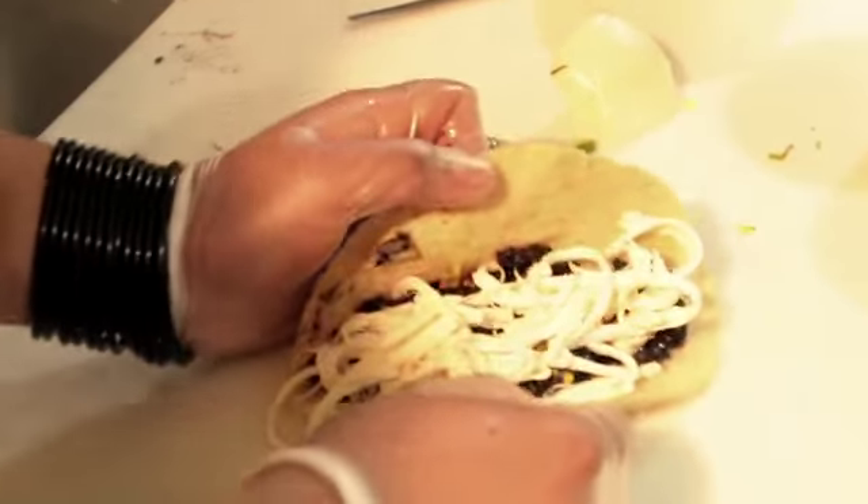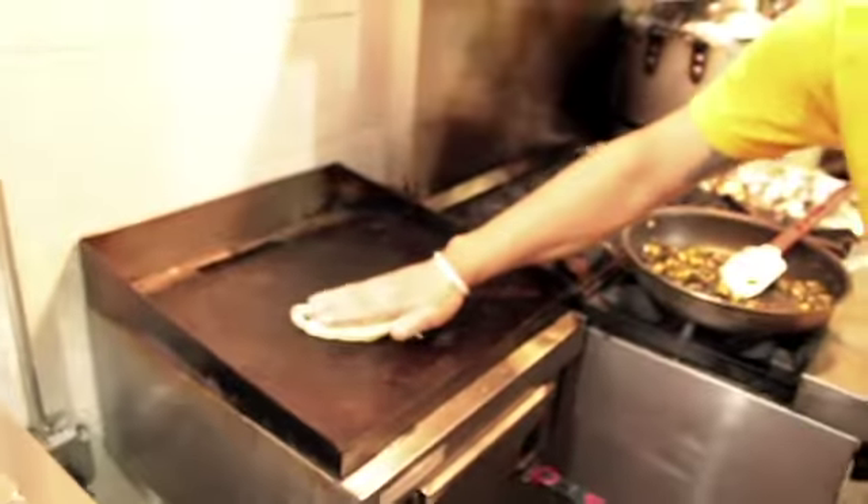So this is like mozzarella — it's kind of spongy and thick. This is cheese that comes from Oaxaca.